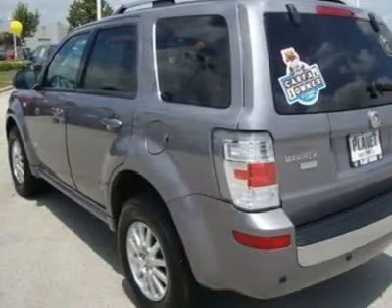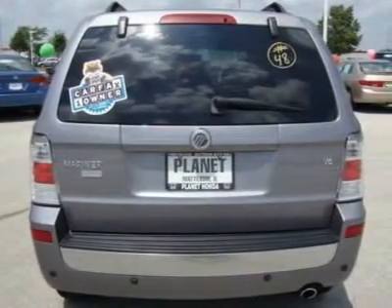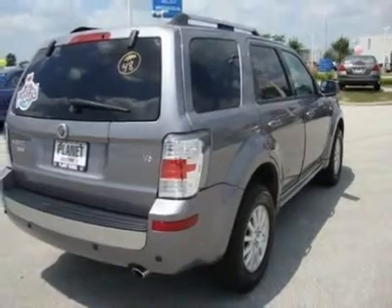AM FM stereo, CD changer, CD player, MP3 player, auxiliary audio input, electrochromic rear view mirror, driver vanity mirror, passenger vanity mirror, driver illuminated vanity mirror, passenger illuminated visor mirror.